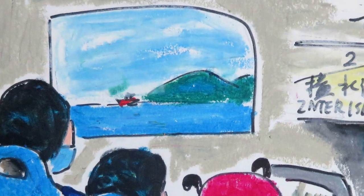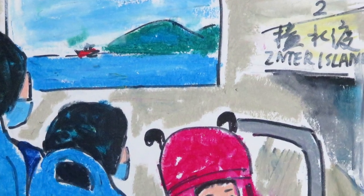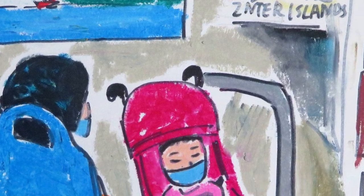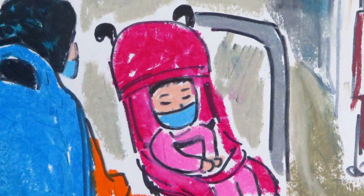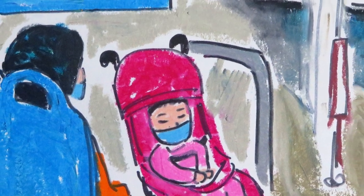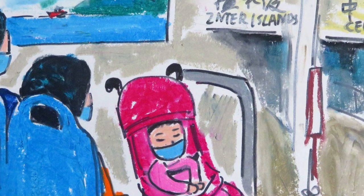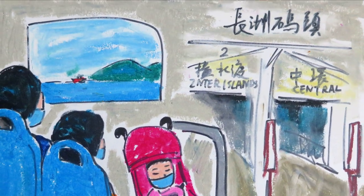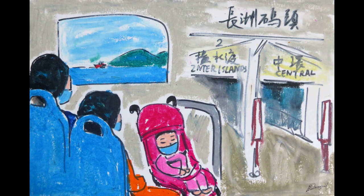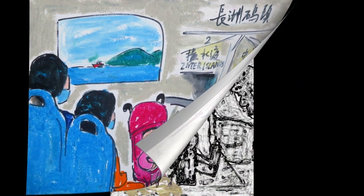As soon as the ferry left the pier, our little daughter fell asleep in her baby carriage. Looking out the window at the slowly passing landscape, we started to feel a little sleepy, so we closed our eyes and tried to rest. But very quickly we reached Changzhou Island.